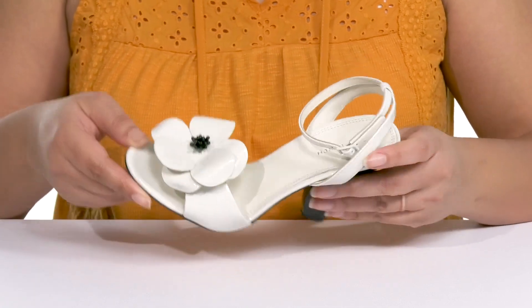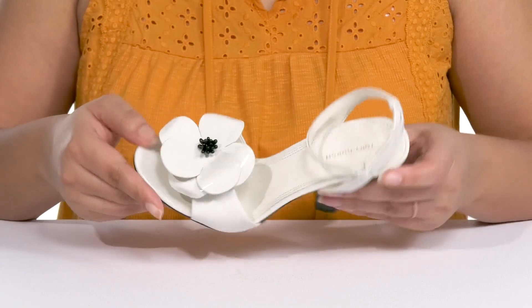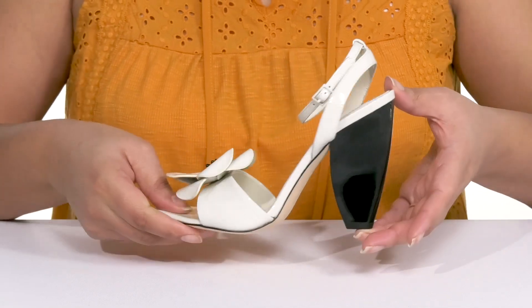Inside there is a leather lining with a lightly cushioned footbed to keep you comfortable all day. You'll get a little over a four-inch boost in height from the sculptural heel at the back.